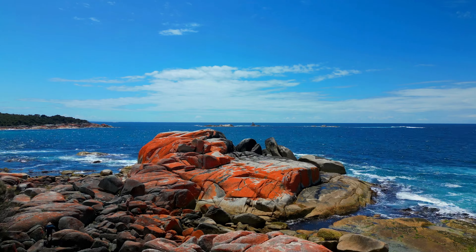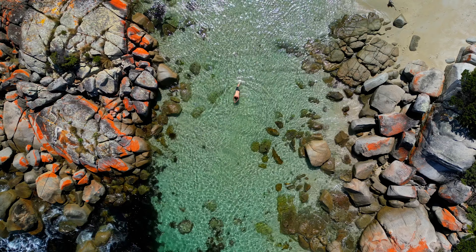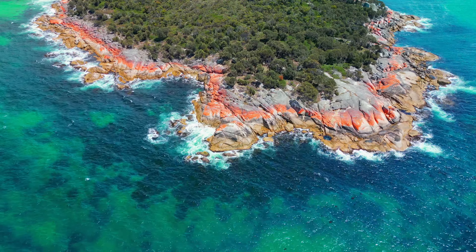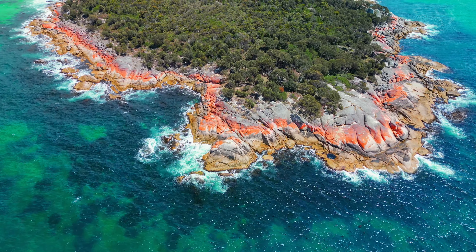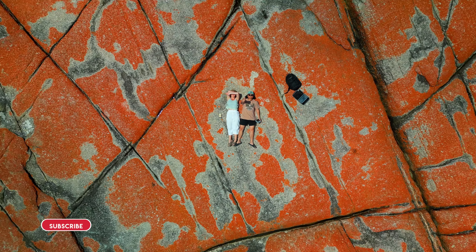Welcome back to our Tasmania series. Today we explore one of the most beautiful and serene locations in Tasmania, the Bay of Fires. The Bay of Fires is located along the north eastern coast of Tasmania, famous for its signature orange-hued rocks.